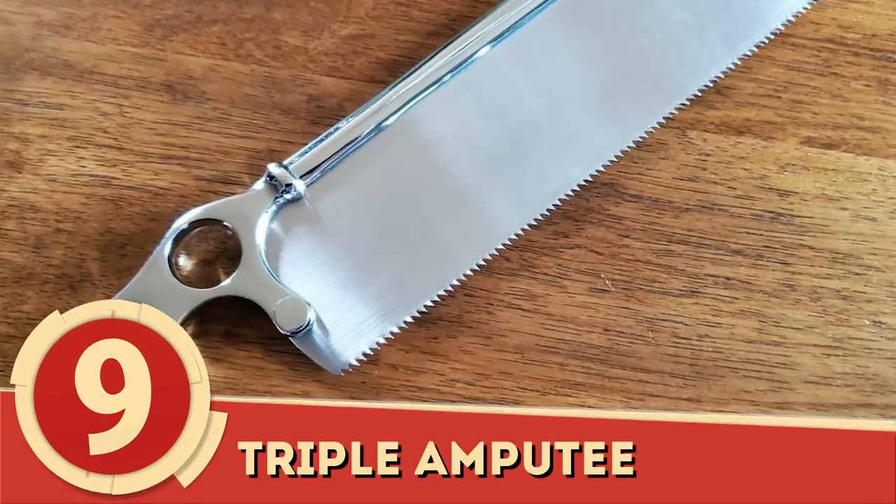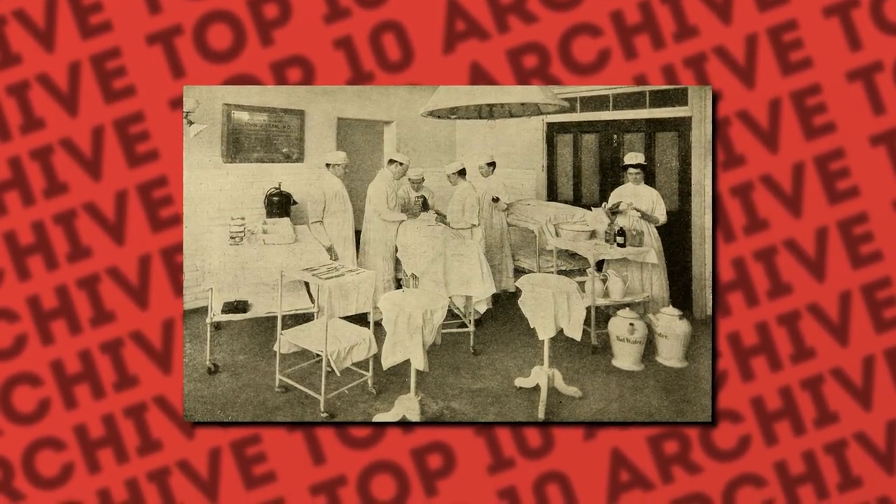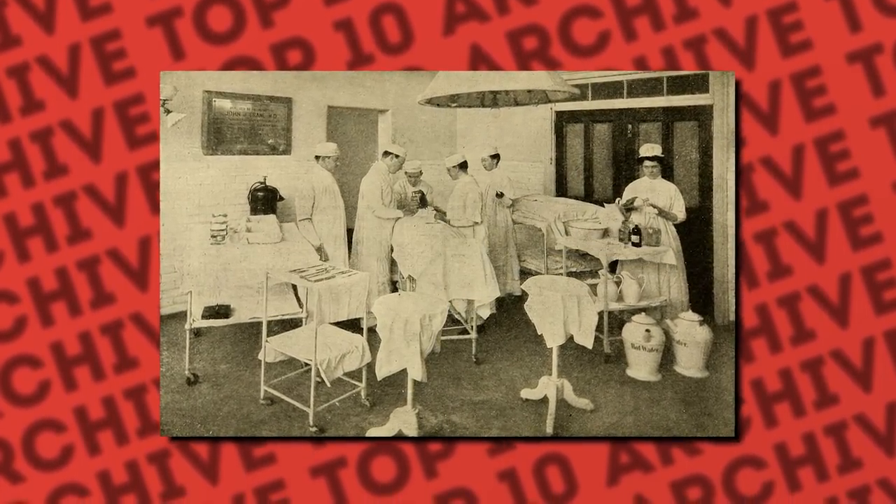Number 9: Triple Amputee. This man's photo is shocking for a variety of reasons. First and foremost is the fact that he's missing three extremities after a railroad car crushed him. Second, it was only the second successful amputation in the history of the United States. Lastly, this man was only 32 years old despite looking much older — but then again, he was most likely past middle age for the time.